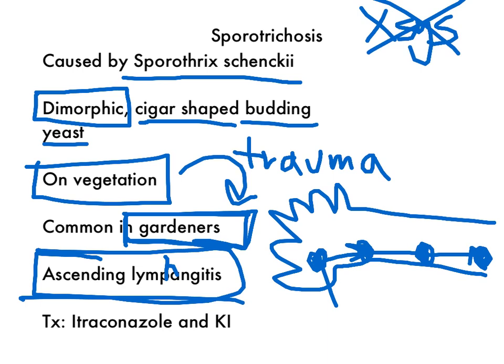The way I remember that it's cigar-shaped is to think of a gardener sitting in his garden with a cigar. That's how you associate the gardener with the cigar-shaped yeast.